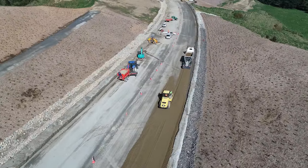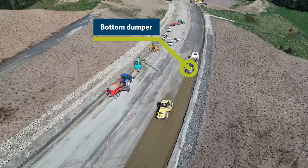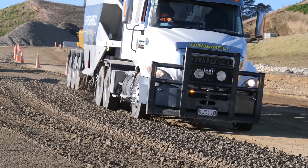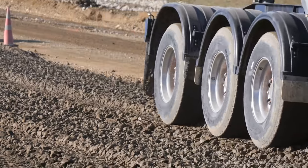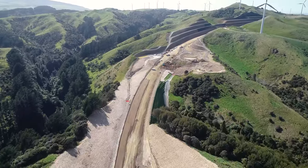You can see through here aggregate being placed using bottom dumpers. The bottom dumper allows the aggregate to be spread without segregation and should allow for a more consistent pavement. When placing with traditional truck and trailers, the aggregate can become split out so that you have more large aggregate in one area and fine aggregate in another — the bottom dumper tries to eliminate this.